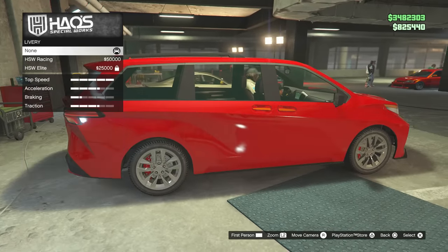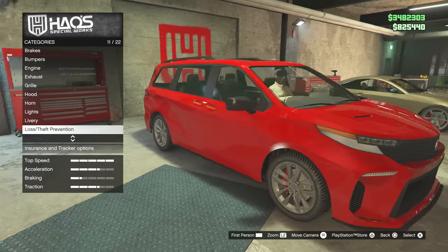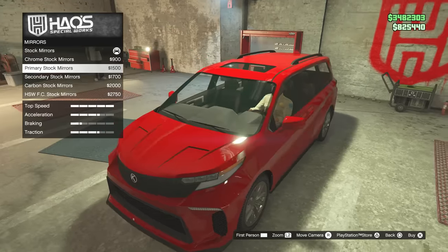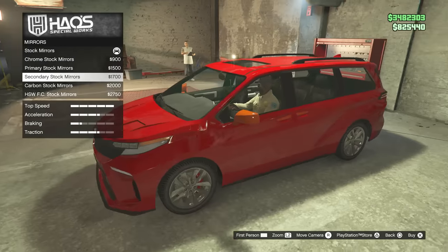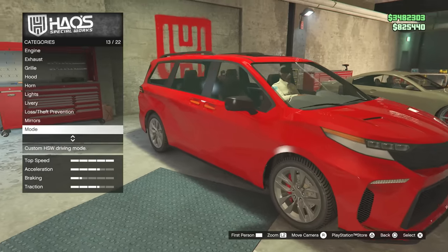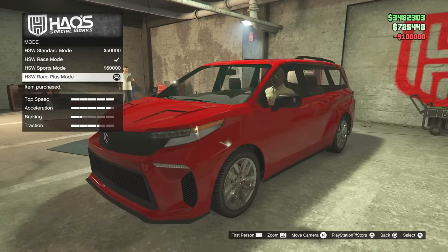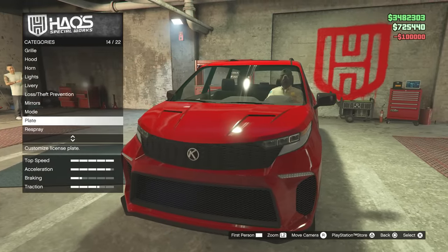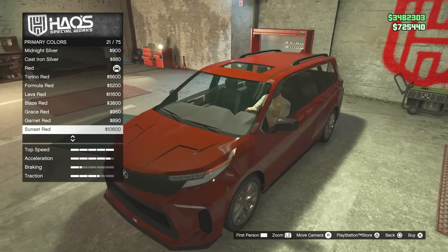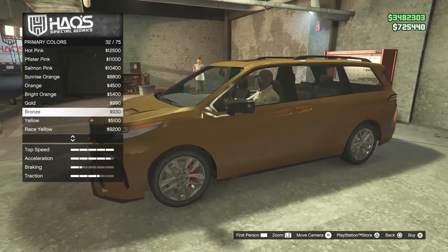There's no point adding livery options if you're just going to have the same HSW ones - no one's rocking these. Mirrors - primary stock, secondary carbon. HSW Plus mode is another 100k into this thing. We're going to end up spending 2.5 million on a minivan. You're probably watching this to see if it's worth it or not, and we'll see. I'm hoping this thing is just faster than everything, just as a troll.